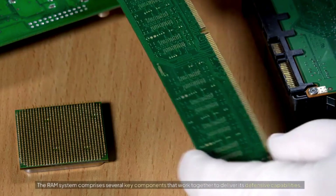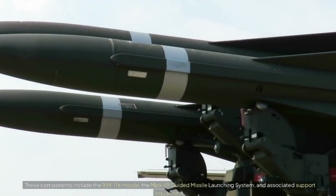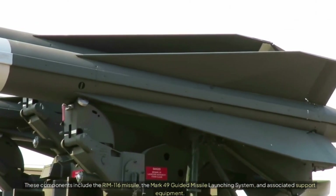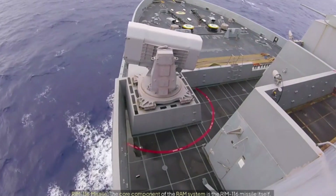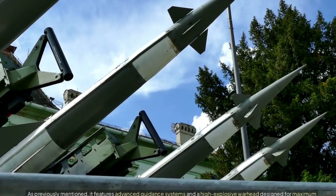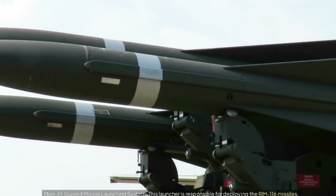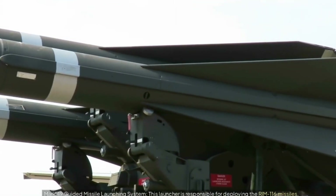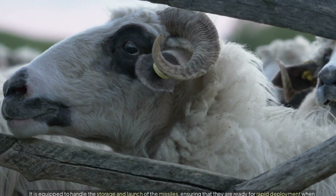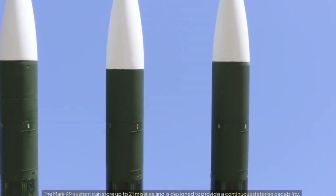The RAM system comprises several key components that work together to deliver its defensive capabilities. These components include the RIM-116 missile, the Mk-49 guided missile launching system, and associated support equipment. The RIM-116 missile is the core component, featuring advanced guidance systems and a high-explosive warhead. The Mk-49 launcher is responsible for deploying the RIM-116 missiles, handling their storage and ensuring rapid deployment when needed. The Mk-49 system can store up to 21 missiles and is designed to provide a continuous defense capability.